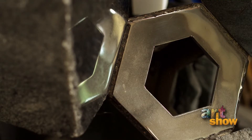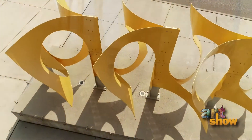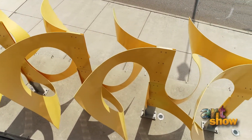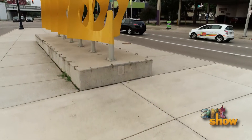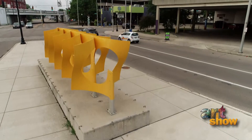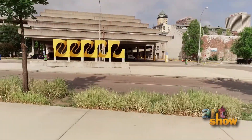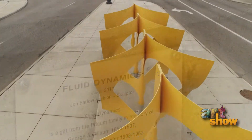or like downtown Dayton, the yellow piece that's powder-coated aluminum. That street used to be a canal full of water, used to transport and create energy. So today the street is a canal for vehicles which create eddies in the air as they race by. Fluid dynamics seemed the appropriate concept for that location.